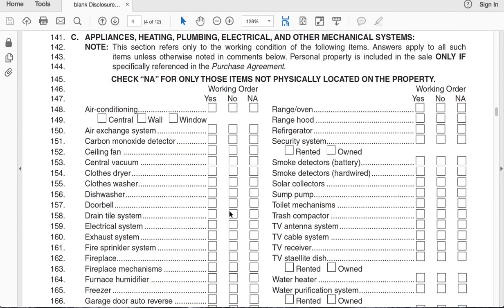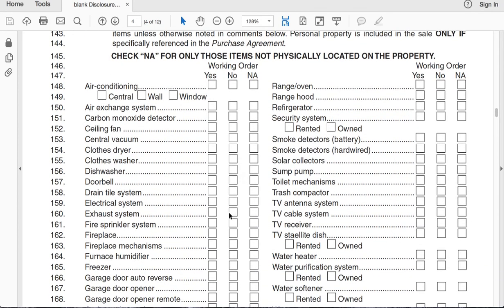Now, this is one that people do get confused on — here's how it works. Check NA only for those items that are not physically located on the property. For example, if you have air conditioning but it's not working, you check No. If it is working, check Yes. And if the air conditioning is just not there, then you do NA. Some of these are pretty odd — like they have 'incinerator.' Who has an incinerator, right?